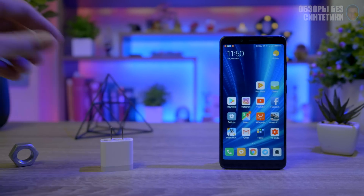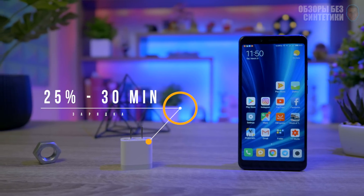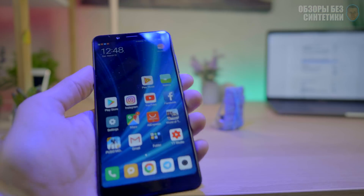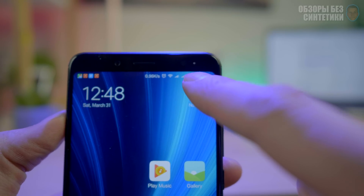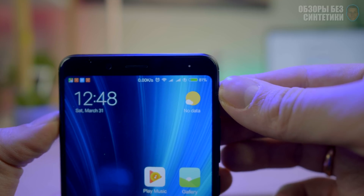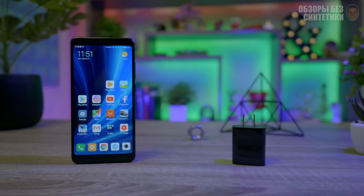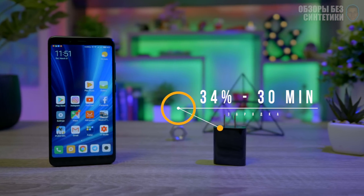Regarding quick charging: with the original charger you get only 25% in half an hour, which shows Xiaomi refused to include a real quick charger in the box. The Redmi 5 Plus has fast charging with that wonderful icon, but when using the charger from the Mi 6 you get 34% in 30 minutes. I honestly cannot understand this decision from Xiaomi.